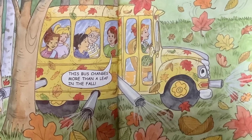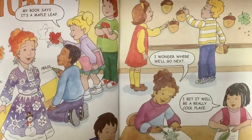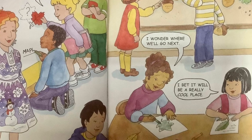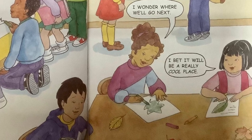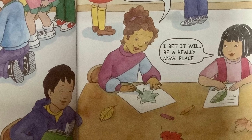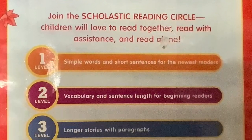At last, Miss Frizzle drove back to school. We put the missing leaf on the leaf hunt poster. Now it was done. My book says it's a maple leaf. It had been a very busy day, but most days are like that in Miss Frizzle's class. I wonder where we'll go next. I bet it'll be a really cool place. The end.